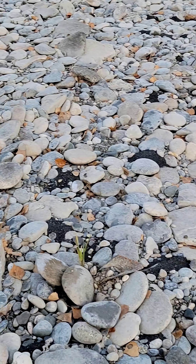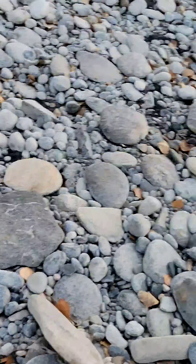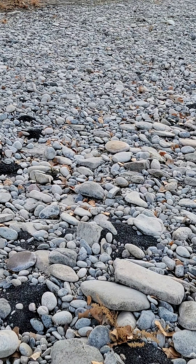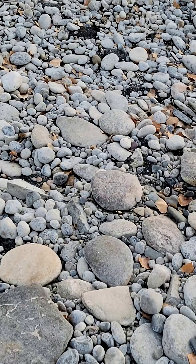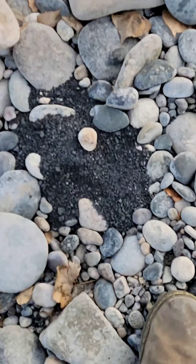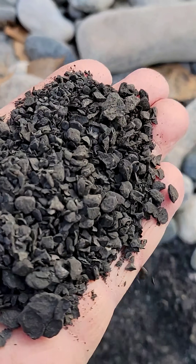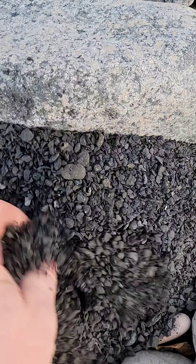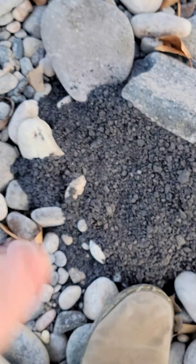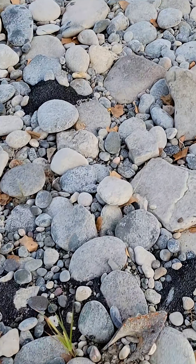Do you see all these little black piles? As the river digs into the bottom, it's running across shale. If you come in the spring right after a flood event, you can find these that are still intact. But these have been sitting here long enough — they just disintegrate into these piles. These are chunks of the bedrock that the river dug into, probably in 2022 when the last big flood was.